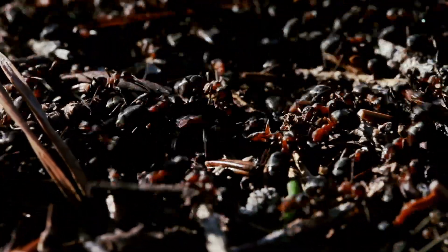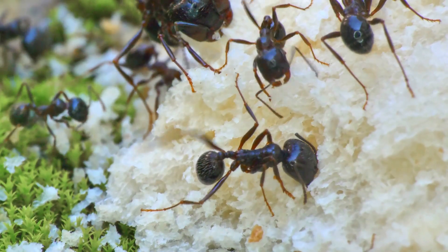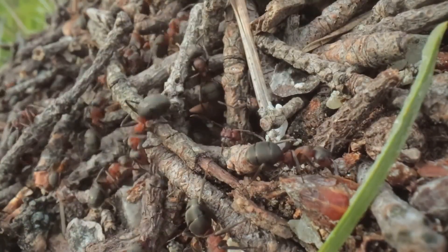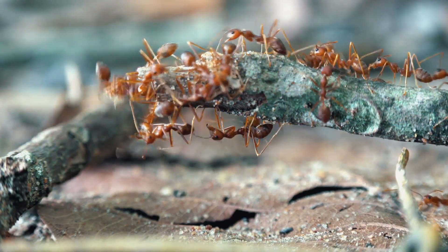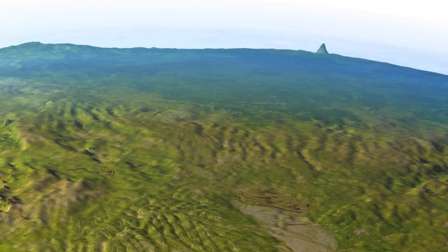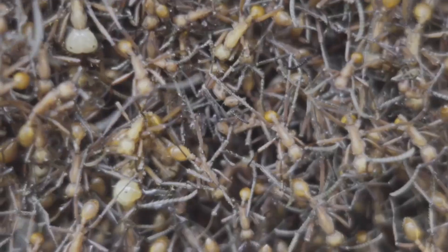So, are Messor cephalotes ants worth big money as pets? Perhaps in a transactional sense. But their true value lies far beyond mere monetary worth — it's in the unique window they offer into a complex world, the lessons in responsibility and observation they impart, and the connection they provide to the incredible biodiversity of East Africa, right here in our homes.